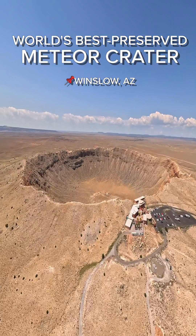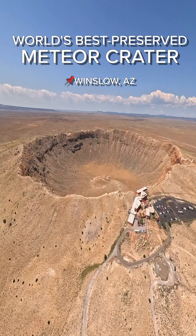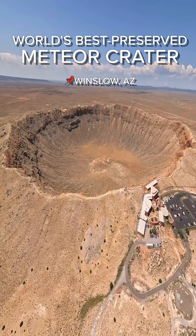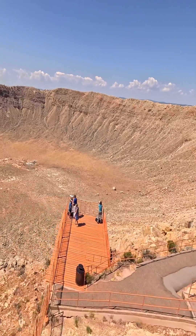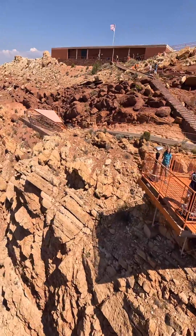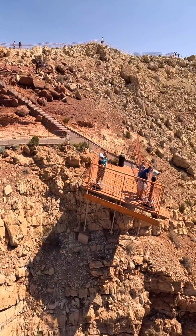In a place between Flagstaff, you'll come across what's preserved meteor crater — Barringer crater. It's the best preserved on earth and offers a unique perspective of the planet we call home.